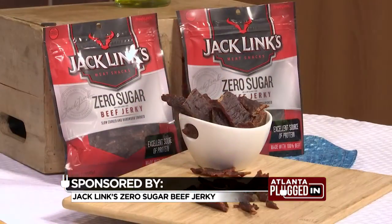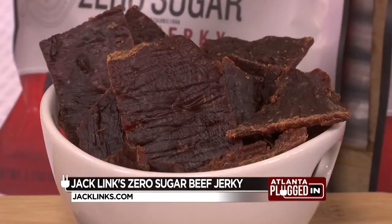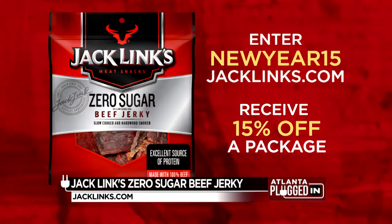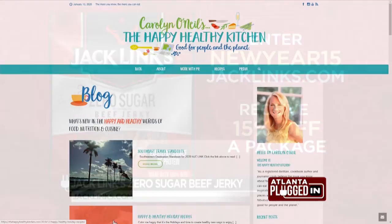So what is a better-for-you snack suggestion? I'm always looking for smart snacks like Jack Link's Zero Sugar Beef Jerky, made with no artificial sweeteners. It's 100% beef, so a good source of protein. And right now, if you enter the code NEWYEAR15 when you check out at jacklinks.com, you'll receive 15% off a package of Jack Link's Zero Sugar Beef Jerky.